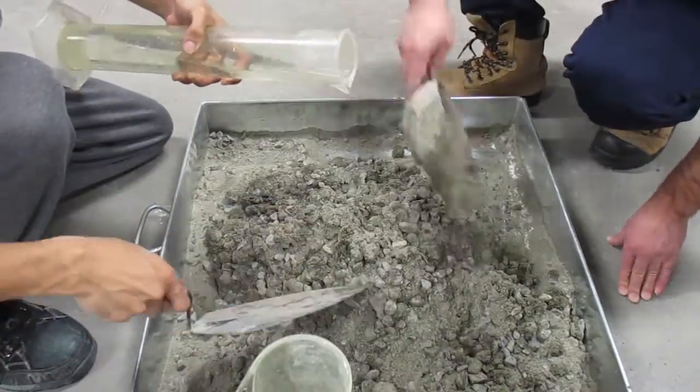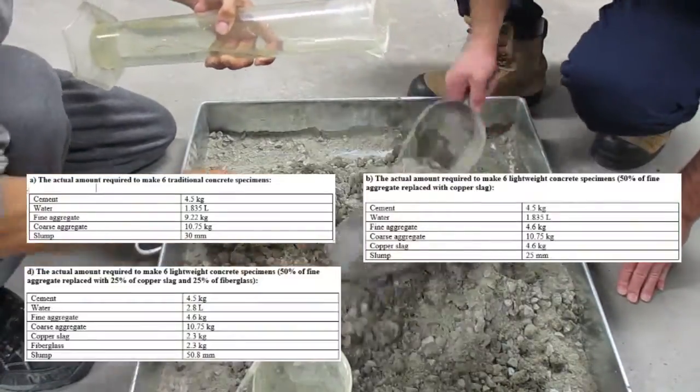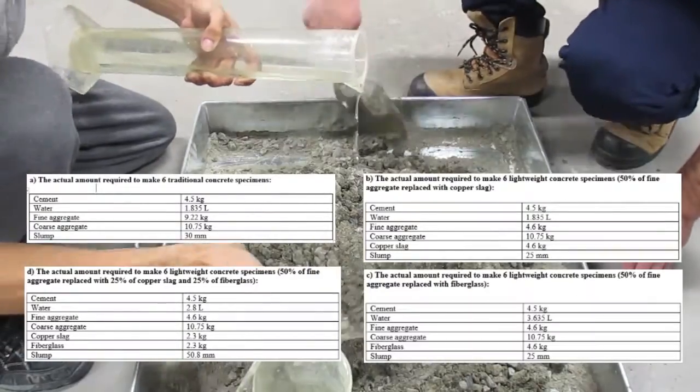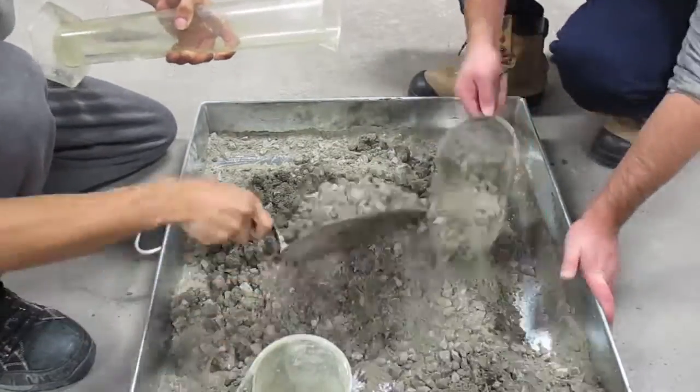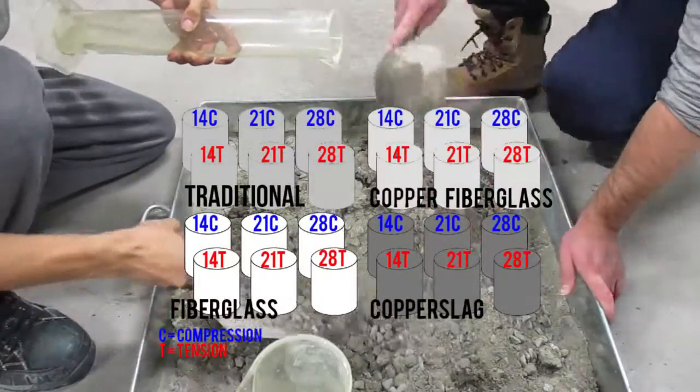We followed the ACI, which calculates how much cement, fine aggregates, coarse aggregates, and water are needed for the mixture. 50% of the fine aggregates were replaced by either copper slag or fiberglass.